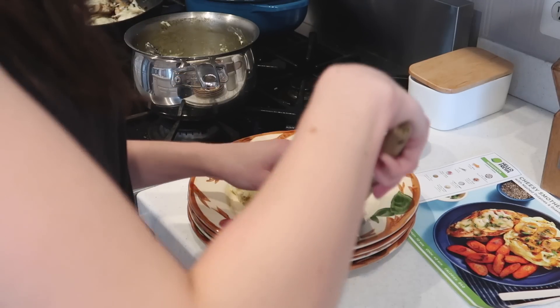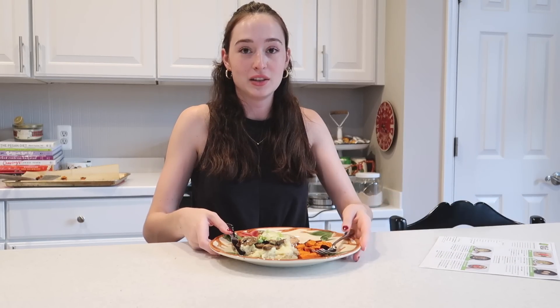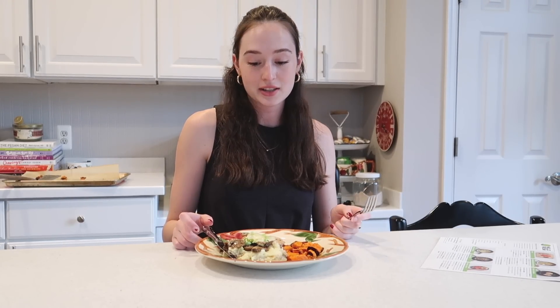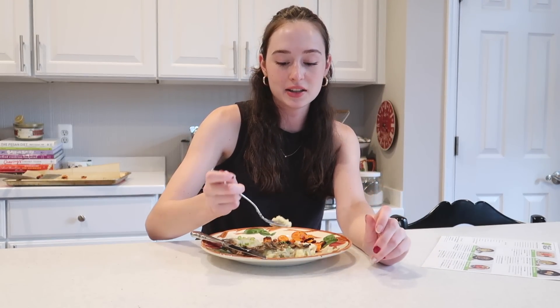You can also easily change your delivery days or food preferences and skip a week whenever you need to. Tonight I made the cheesy smothered mushroom chicken and it looks so good. It was so fast and easy and it was nice trying a recipe I've never tried before, and I didn't have to go grocery shopping. This is really good. I'm a big mushroom person so I love the mushrooms. 10 out of 10. I got the four-person HelloFresh kit so my family is going to enjoy this with me. With the scallions, that's so good.